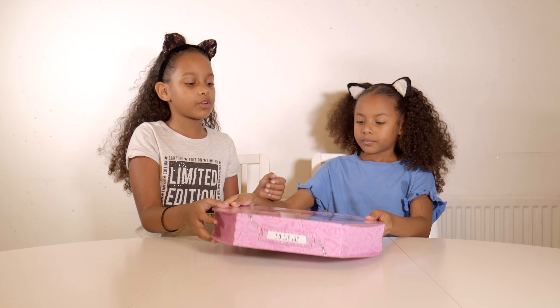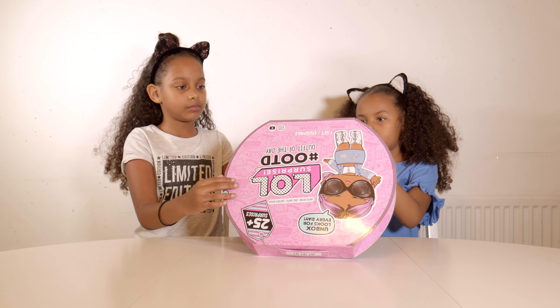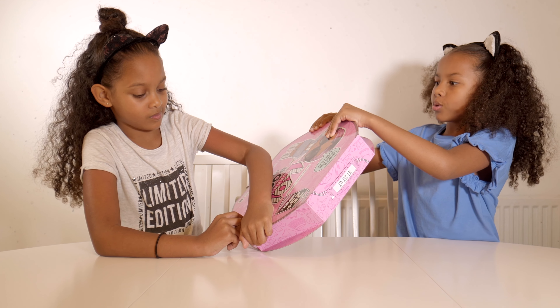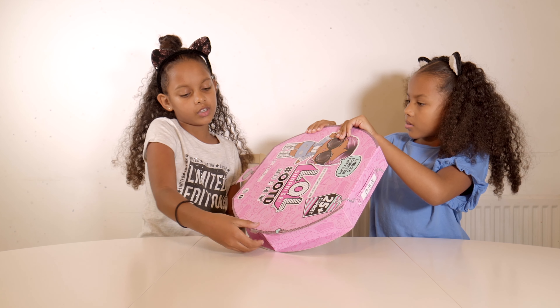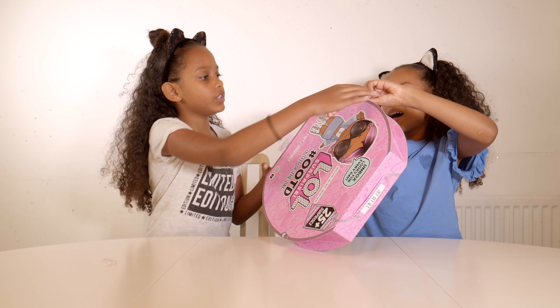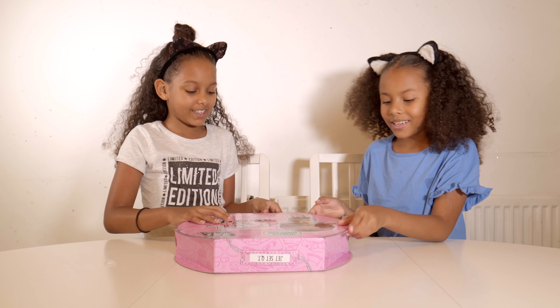What's up guys, it's Nia and Dariah, and today is the first of December, which means we will be opening our first door on our advent calendar. We have this LOL Surprise advent calendar — in each one there will be an outfit, and then there will be a doll at the end. So by Christmas time we will have a whole doll and tons of options for what it's gonna wear.